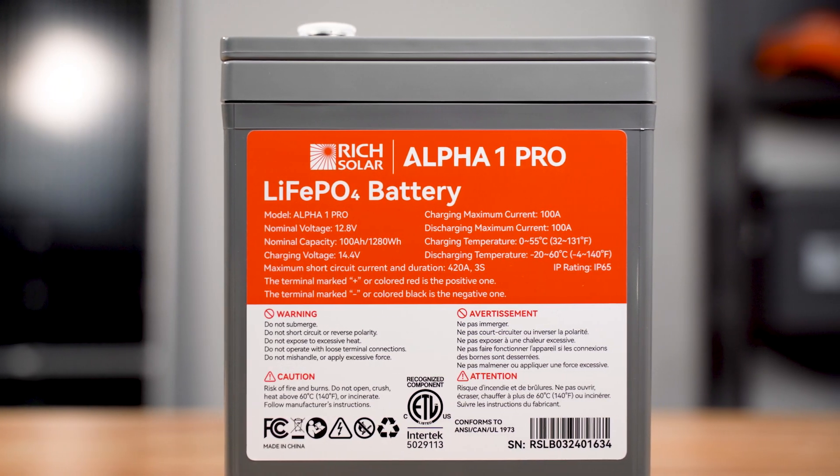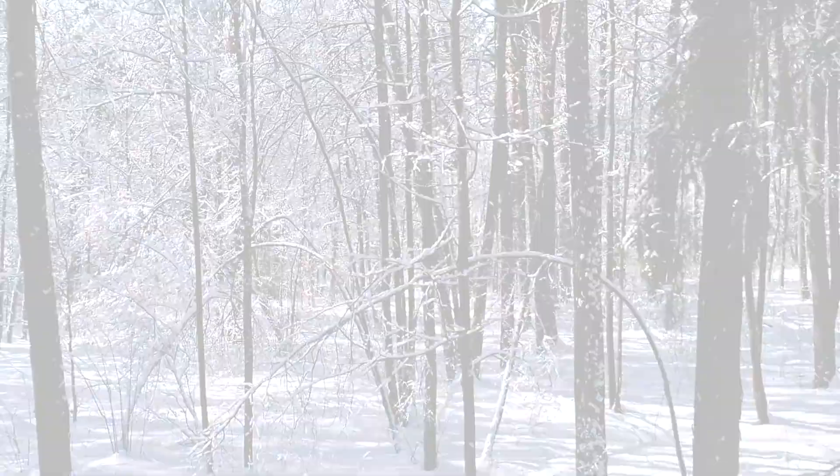The Alpha One Pro battery includes all the same great features such as internal heating technology, allowing it to operate in sub-optimal temperatures.